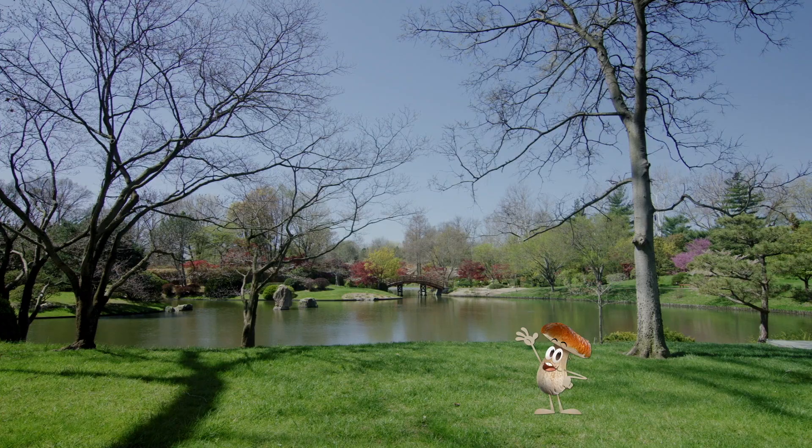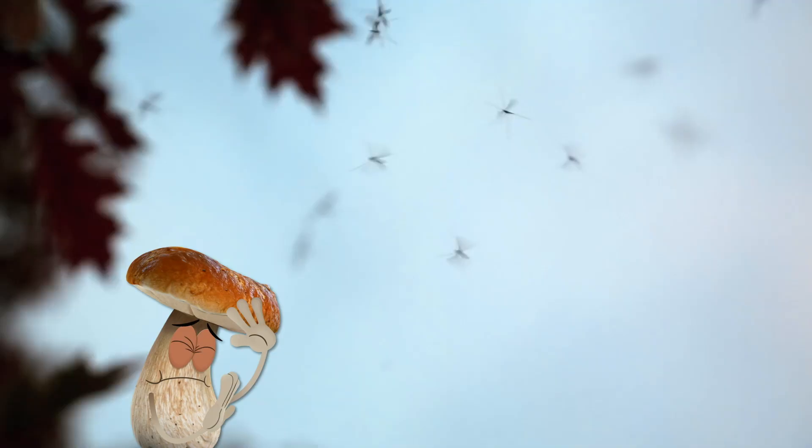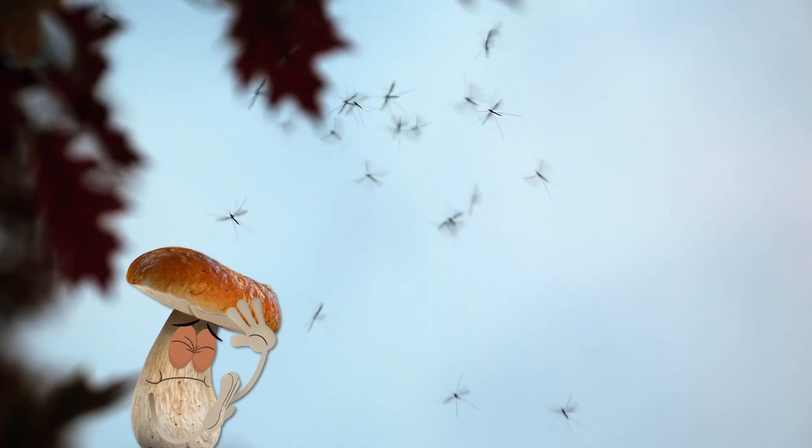If you've ever been outside in wooded areas, you've probably ran into these before. Yep, mosquitoes! Shoot! Get away! Get away! Ugh!